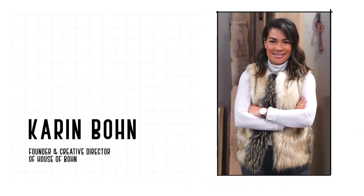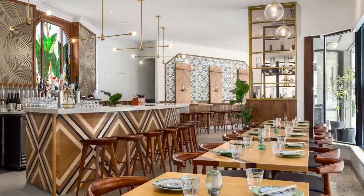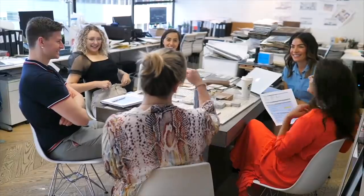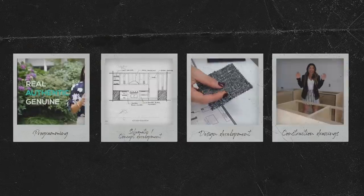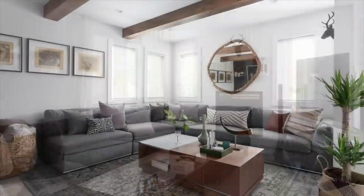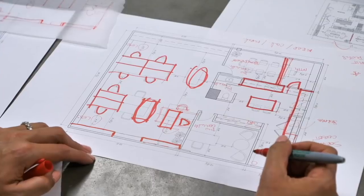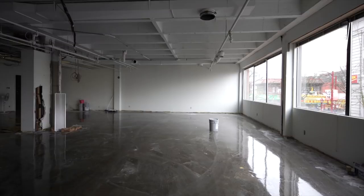Hey everybody, it's Karen here. If you're new to the channel, I'm an interior designer in Vancouver and I've been growing my company House of Bon along with my amazing team for over 10 years. What's great about Bonafide is that you get to see the design and construction process behind my personal design projects — not for clients, my own projects. We just signed a new office lease and we're in the midst of designing our new studio space. We have to be ready to move in six short weeks.